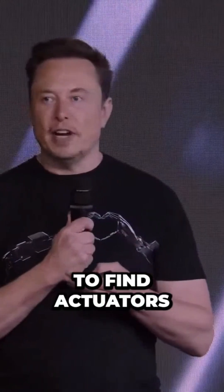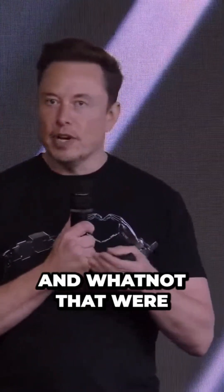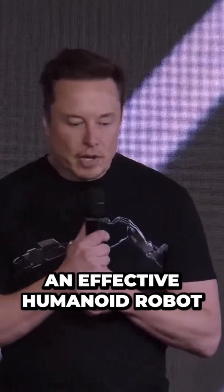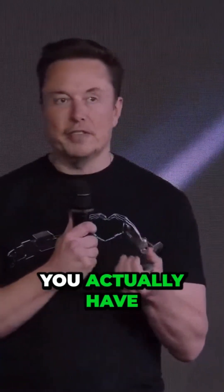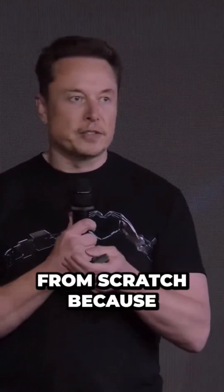We actually tried to find actuators and components that were off the shelf. We found that there weren't any. In order to make an effective humanoid robot, you actually have to design the motors, gearboxes, and electronics from scratch.